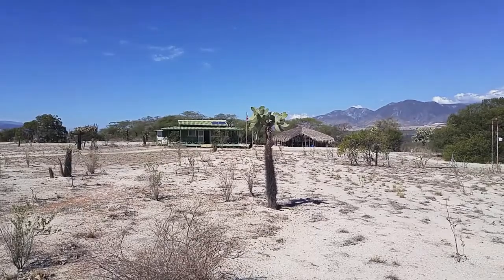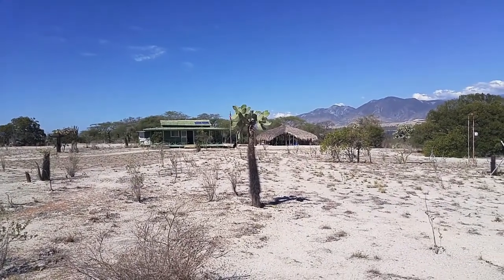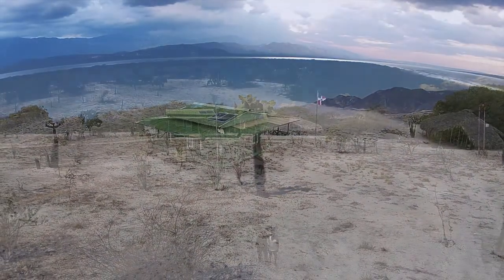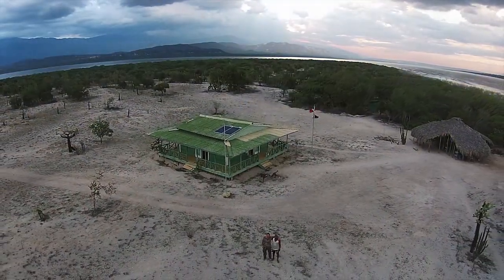We're here at camp at Cabritos. On the left is what we call the caseta. It serves as our kitchen, our office, and just where we can store some things out of the elements.